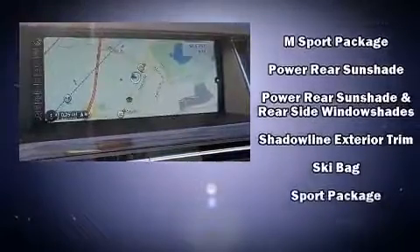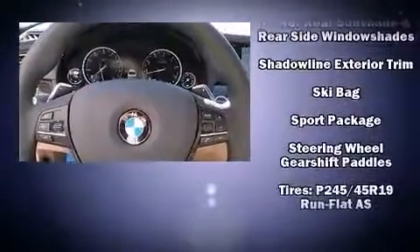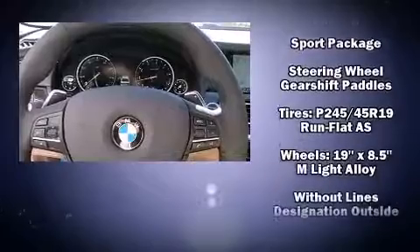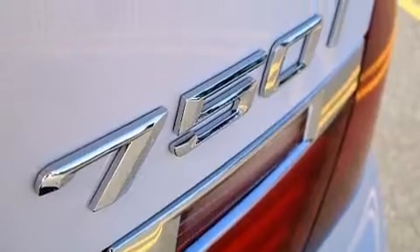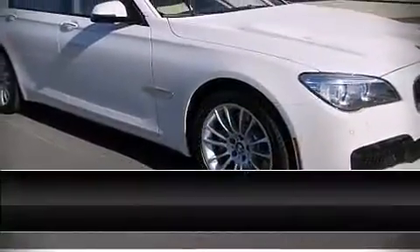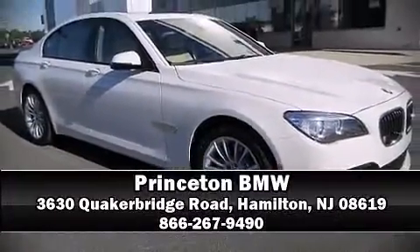Enjoy your favorite music via the stereo system, which includes a CD player with MP3 capability, a 20-gigabyte hard drive, and 16 speakers, yielding a symphony-like audio experience. Stop by our dealership or give us a call for more information.